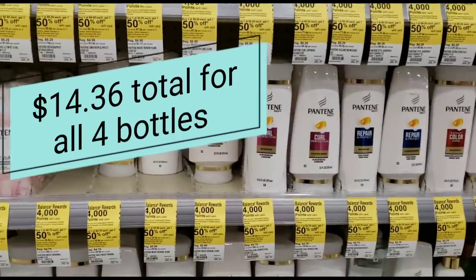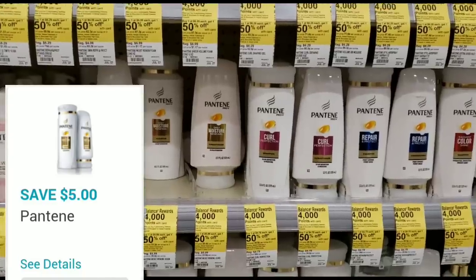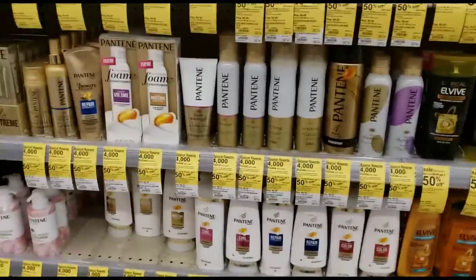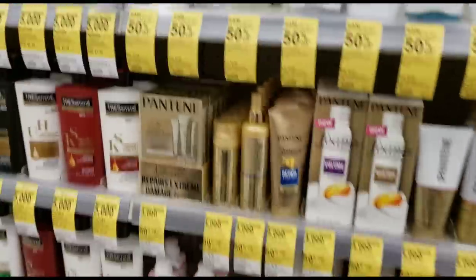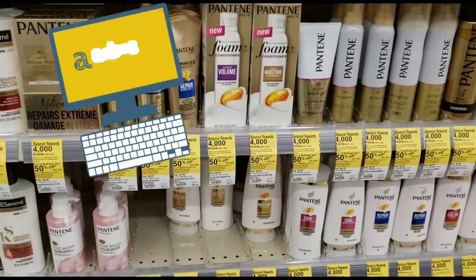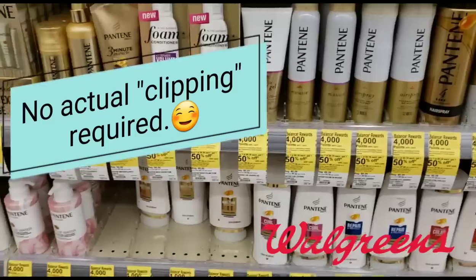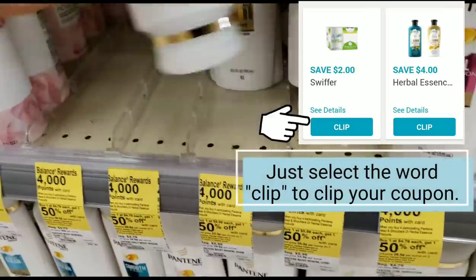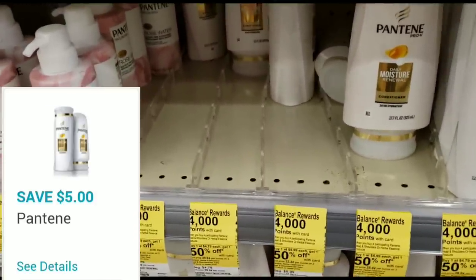Go ahead and grab four and clip your five dollars off Pantene coupon on the Walgreens app. If you're new to couponing at Walgreens, anyone can do this. You don't need to have studied couponing your whole life. All you need is a smartphone or computer — go to Walgreens.com or download the Walgreens app and clip the coupons. Clipping just means you select the coupons on the app. I'm going to get four of these, add them to my cart, and clip my five dollars off Pantene coupon.